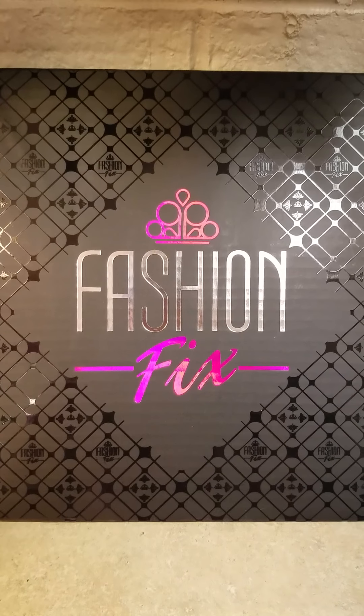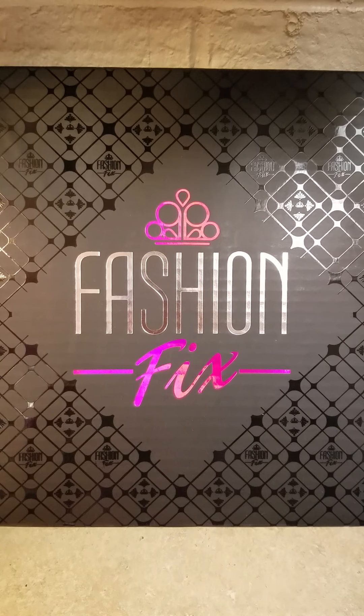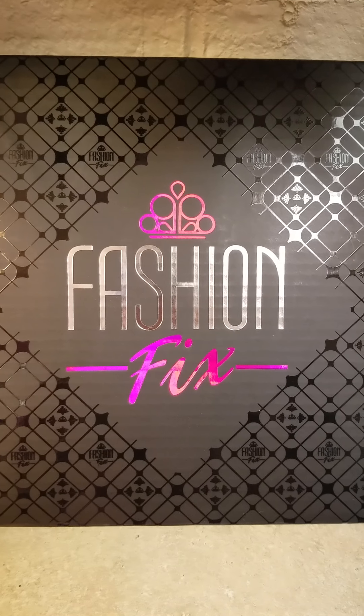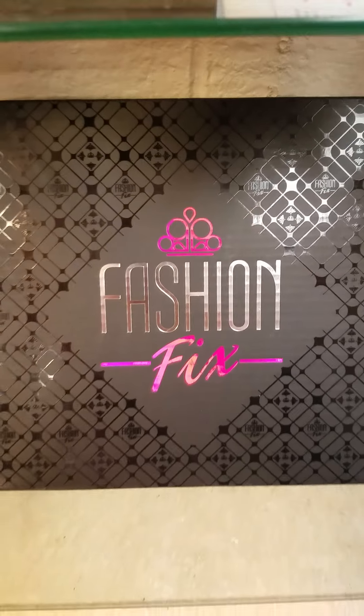Hi everybody, this is Jen Geer with jensjewelrybox.com coming to you today to show you what we get in our November 2016 Fashion Fix from Paparazzi. Some really great stuff this month.